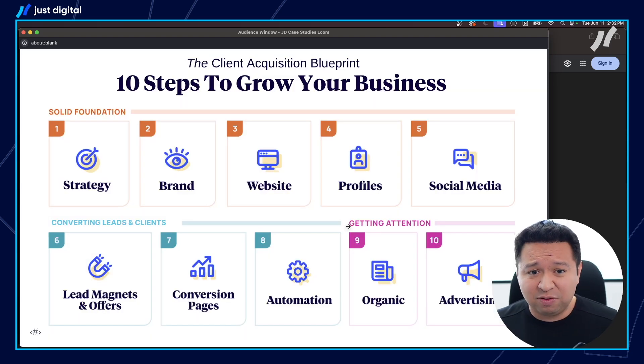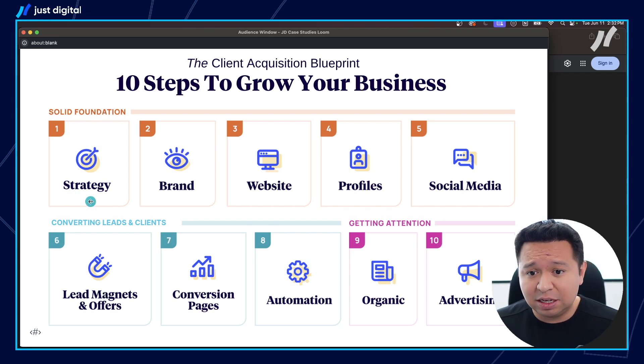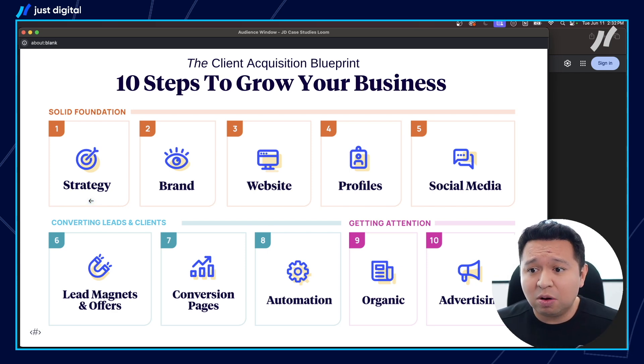Here are a couple of things you should start with when it comes to marketing for interior designers. There are really 10 different areas of marketing that you can focus on. Depending on where your firm is at, you might already have some of these elements in place. But let's start from the top. You need a solid foundation — that means identifying your ideal clients, having the right strategy, the right pricing strategy, and the right business model to drive growth.